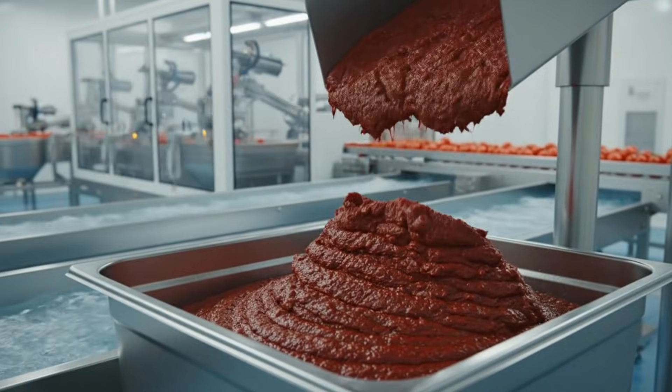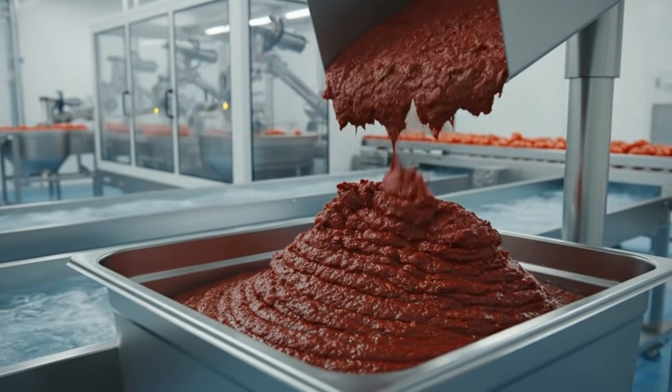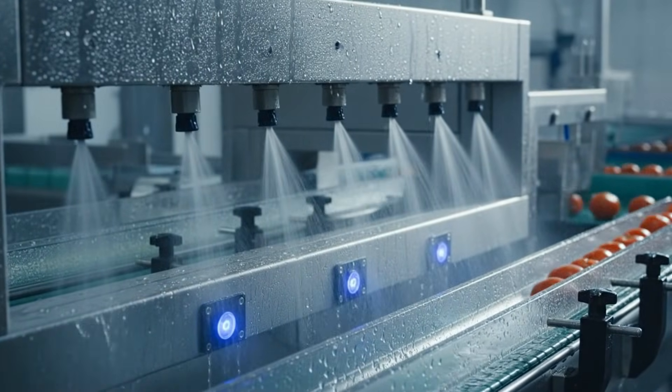This deep, dark red concentrate is prized for its thickness, a testament to the quality of the harvest. The automated cleaning zone utilizes high-pressure water mist to ensure unparalleled hygiene.